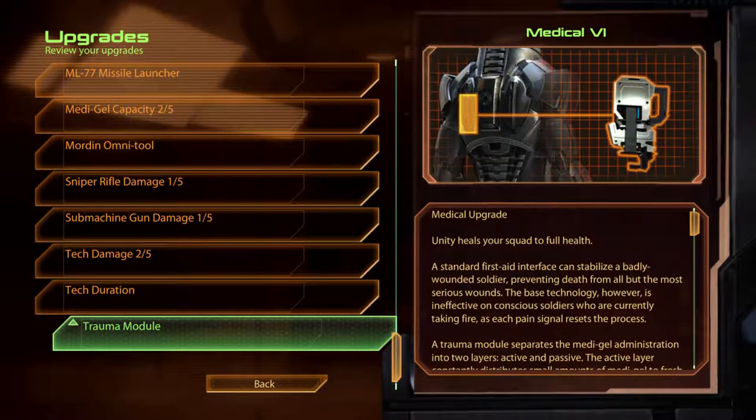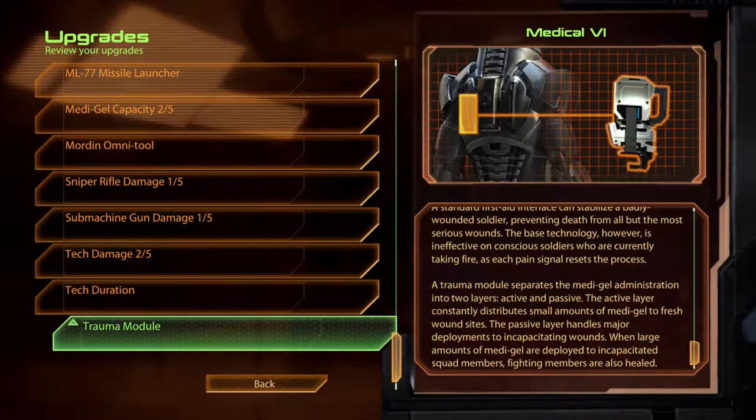Trauma Module. Medical VI. Unity heals your squad to full health. A standard first aid interface can stabilise a badly wounded soldier, preventing death from all but the most serious wounds. However, the base technology is ineffective on conscious soldiers currently taking fire, as each pain signal resets the process. The trauma module separates the Medigel administration into two layers — active and passive. The active layer constantly distributes small amounts of Medigel to fresh wound sites. The passive layer handles major deployments to incapacitating wounds. When large amounts of Medigel are deployed to incapacitated squad members, fighting members are also healed.